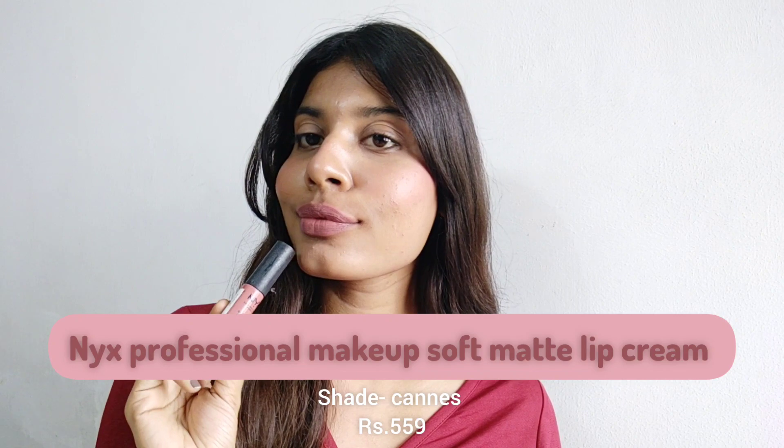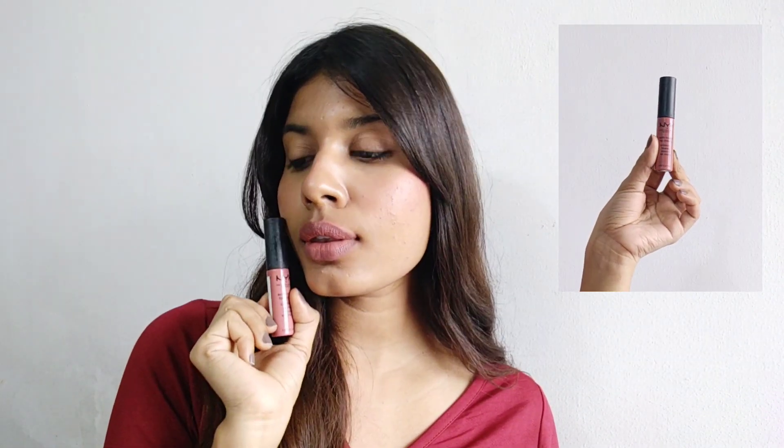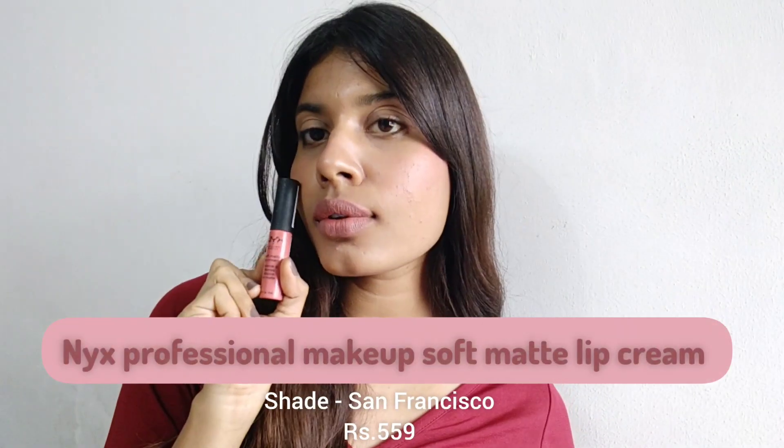The seventh one is the NYX Professional Makeup Soft Matte Lip Cream in the shade Cannes. This is a pink nude color. It's one of the cutest shades I own and it's a matte creamy liquid lipstick. It's not transfer-proof — it does transfer because it has a very creamy formulation.